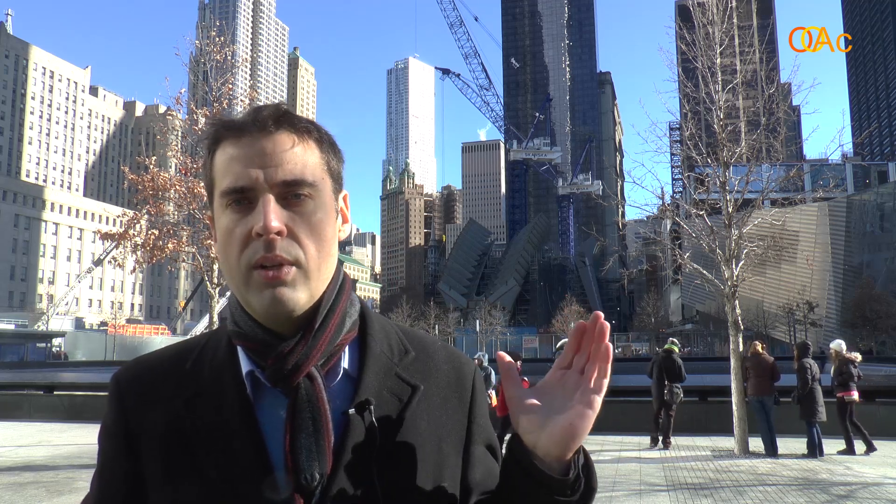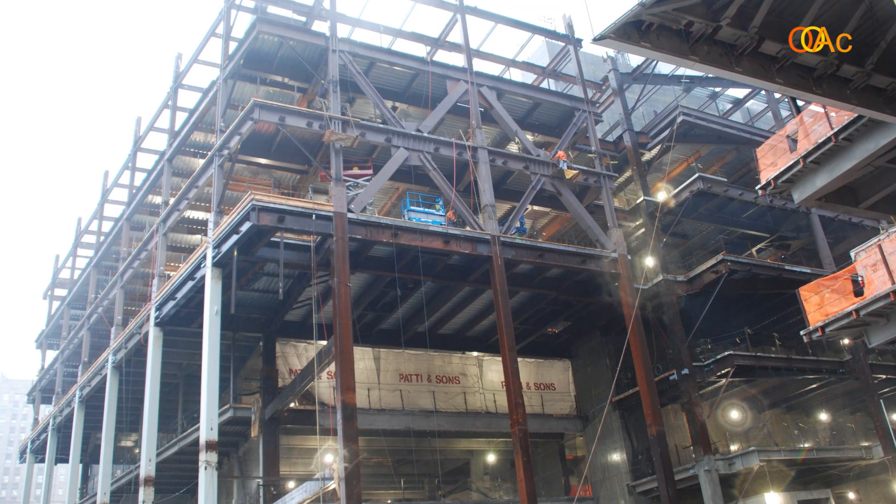Other projects on the site which you can see behind me include the Memorial Museum by Snohetta and also the PATH station by Santiago Calatrava right next to it. There are two other towers currently under construction — one is by Norman Foster, which right now only has the underground floors completed.